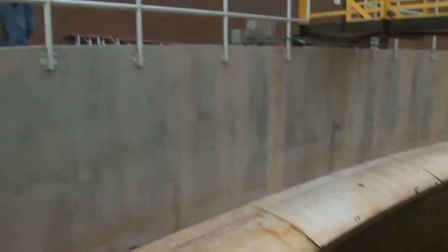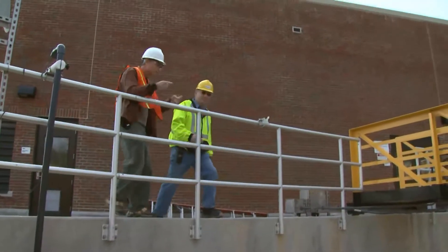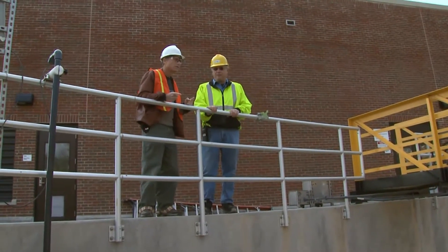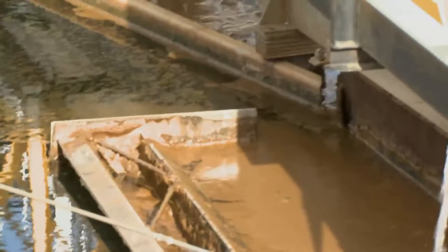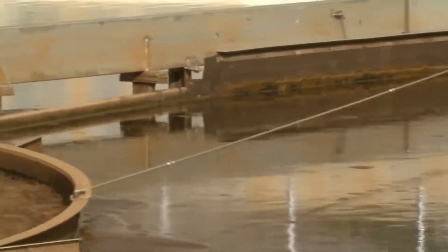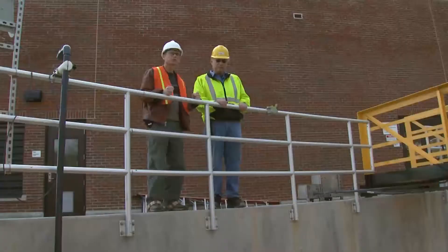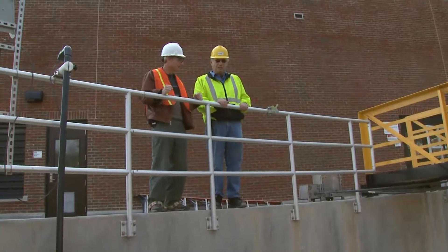So, the water that those bacteria were chewing on, that comes over here and arrives in this thing? That's exactly what's happening here, David. The activated sludge from the aeration tanks has an opportunity to slow down and settle in these tanks, very similar to the primary settling tanks. If we get it on the bottom, we can remove it. So, that's it. And that's the end then, right?